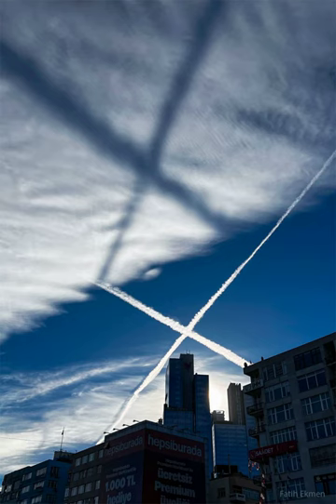On rare occasions, though, when the sun is near the horizon, contrails can be lit from below. These contrails cast long shadows upwards — shadows that usually go unseen unless there is a high cloud deck.